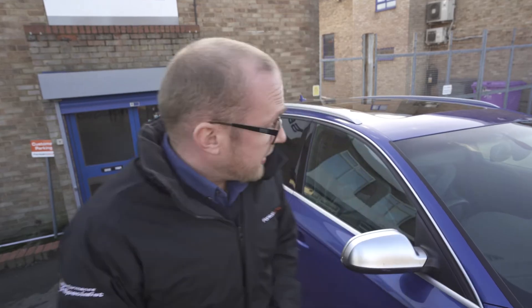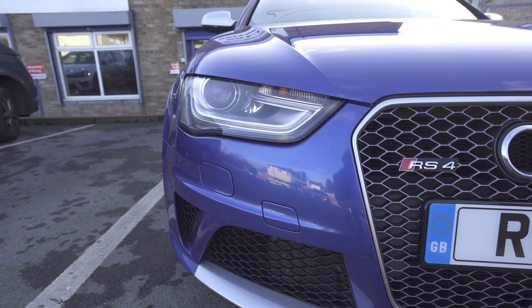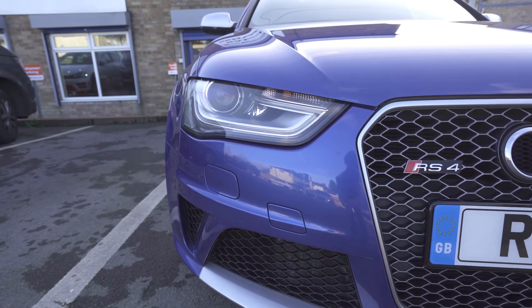I'm Alex, the specialist buyer at Fontaine Motors Ltd, and this is an Audi RS4 event we're in the process of purchasing for our retail stock.